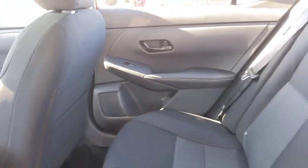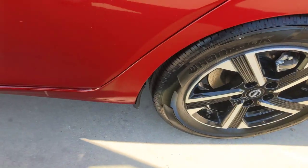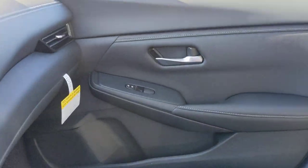Feel energized and confident in this well-equipped Sentra. Treat yourself to a test drive today. Our staff will toss you the keys and give you an outstanding customer experience. So let's go. Thank you.